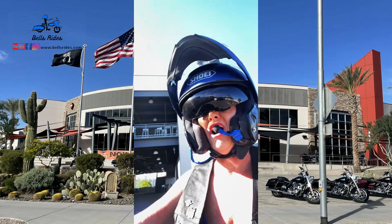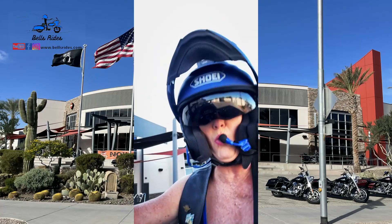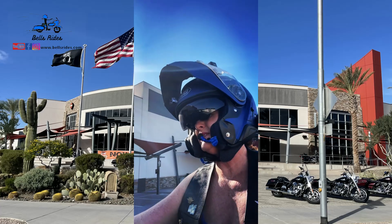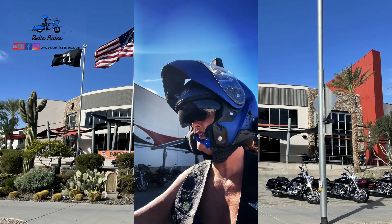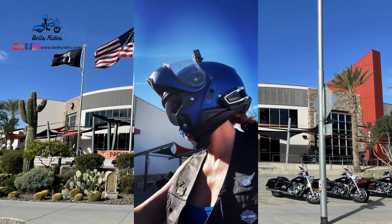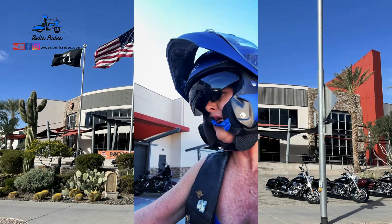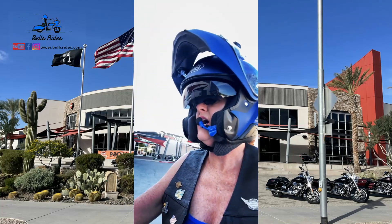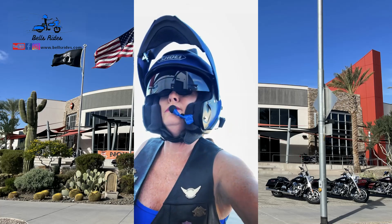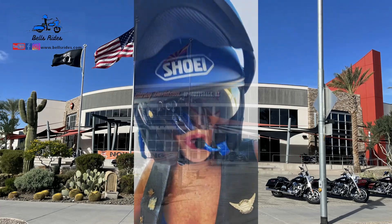Alright guys, we are at the largest Harley Davidson in the world. We are going to get some new tires on our bikes — and is there a parking spot? Okay, check this place out. It's so cool.